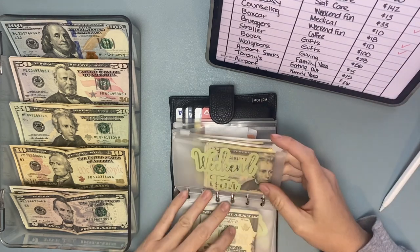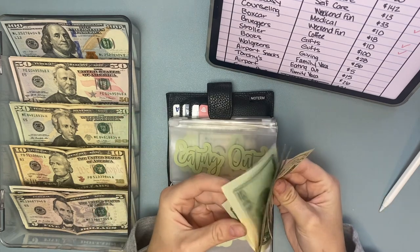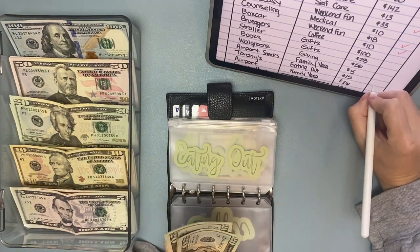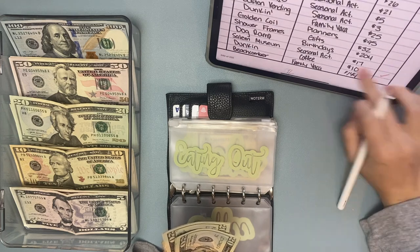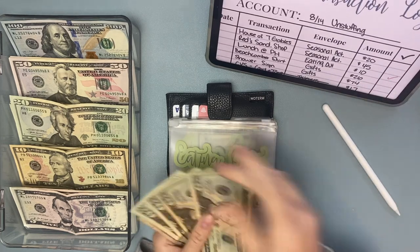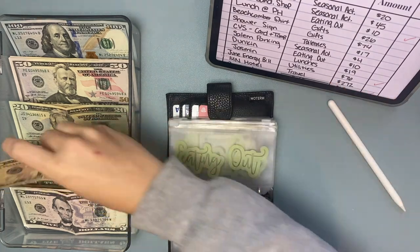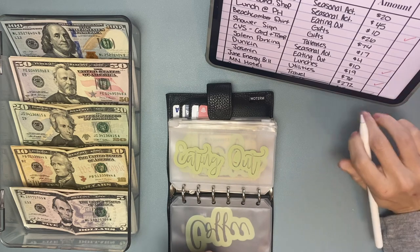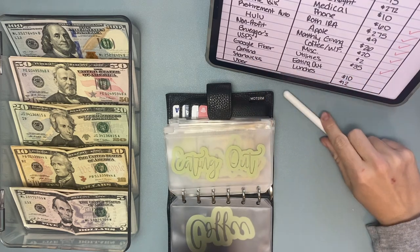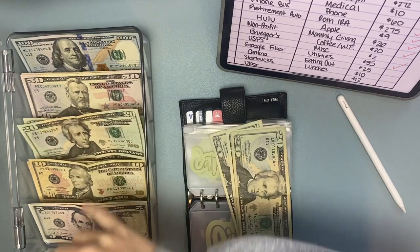Eating out — I went to Torchy's Tacos and spent $15, so we'll take that out. We'll take out a $20 and put back a $5 for Torchy's. And then $10 for lunch when I was in Massachusetts — we'll take out a $20 and put back a $10. And then $10 for Dunkin' because I ate lunch there one day. I spent $25 at the Cantina, so we'll take a $20 and a $5 out.